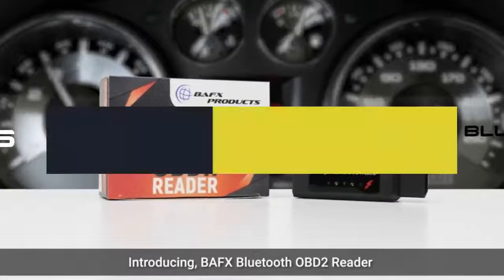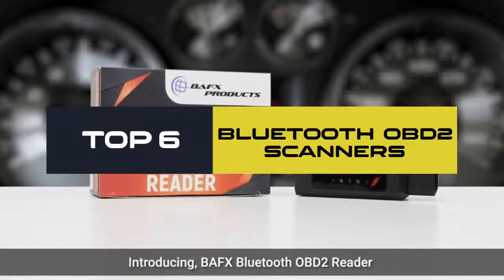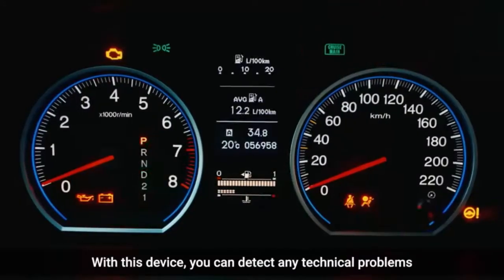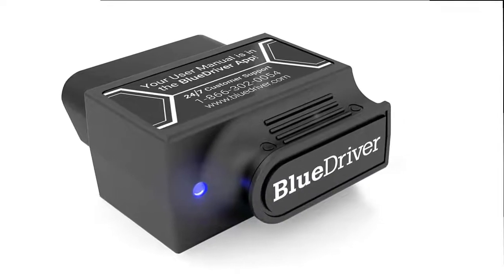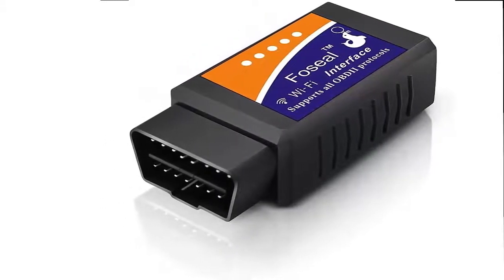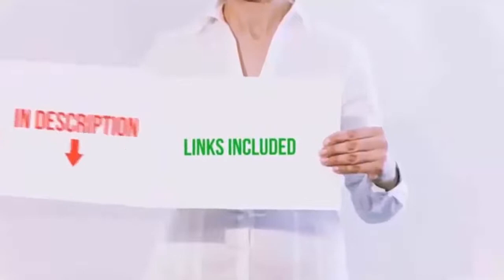Hello everyone, today we'll take a look at the best Bluetooth OBD2 scanners on the market. I made this list based on my personal opinion and I'll try to help you find the one for your needs. To see the most up-to-date prices and find out more information, you can check out the links in the description below.